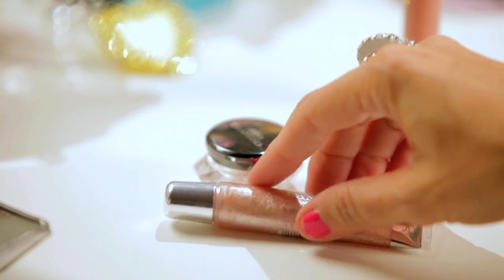And now the final touch — my Sparklicity Gloss in Payette. This gloss is like jewelry for your lips. It's like tiny jewels suspended in the gloss and gives your lip look definition and depth. Concentrate the gloss in the center of your lips to make your lips look fuller.